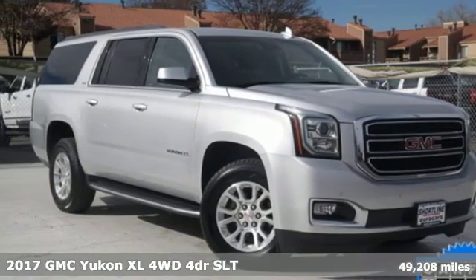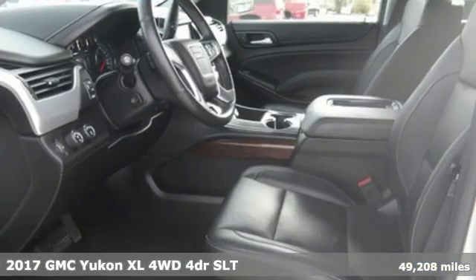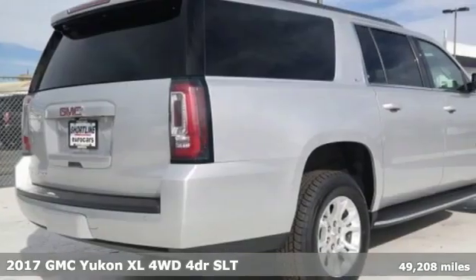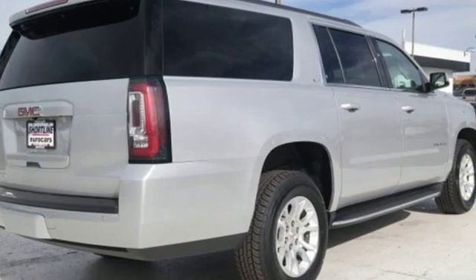Here's a 2017 GMC Yukon XL. The best ability for your next vehicle is capability, and this Yukon XL has even more of it.